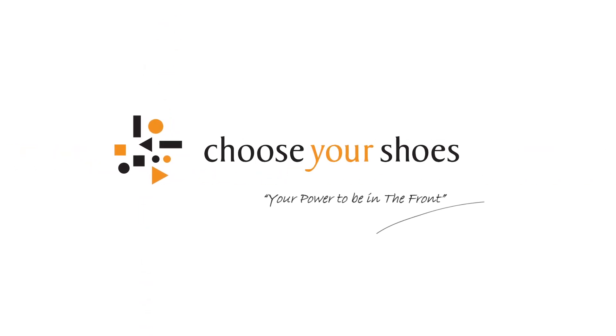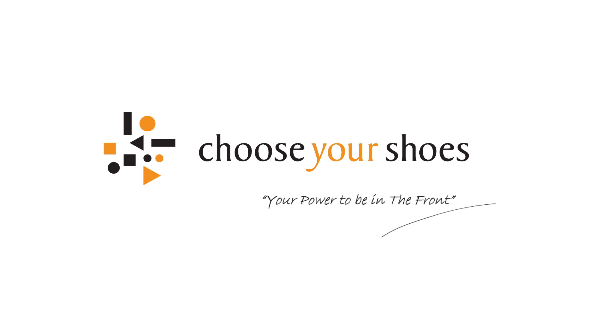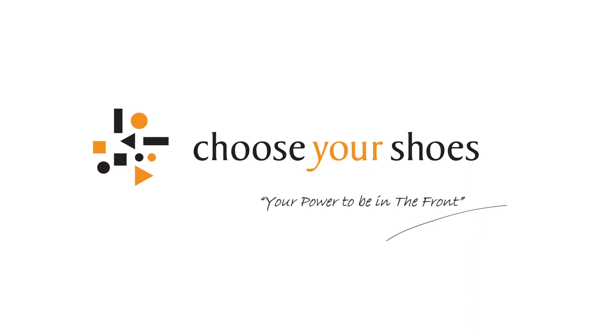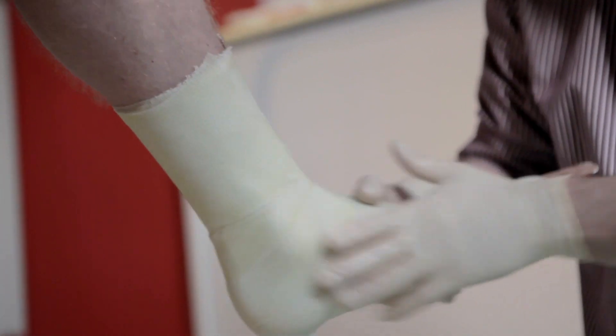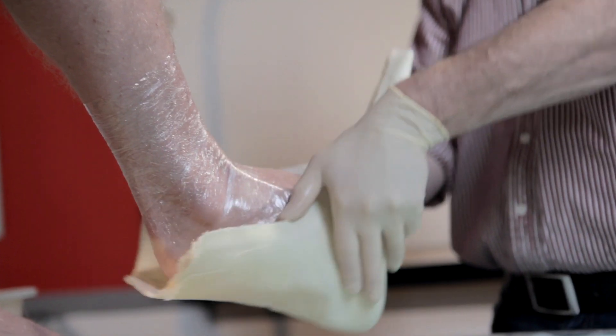Choose Your Shoes. CYS is the world-leading Dutch manufacturer of custom orthopedic shoes. We offer global outsourcing solutions for companies and professionals in the foot care business.